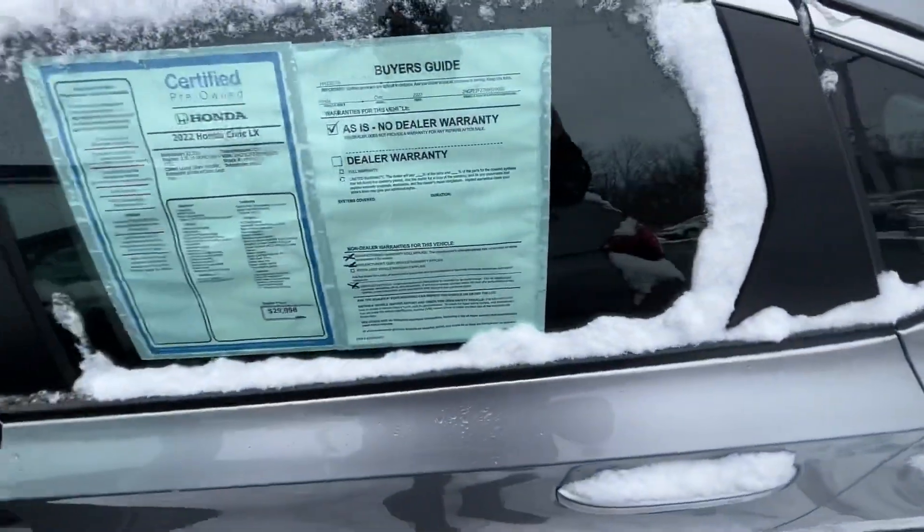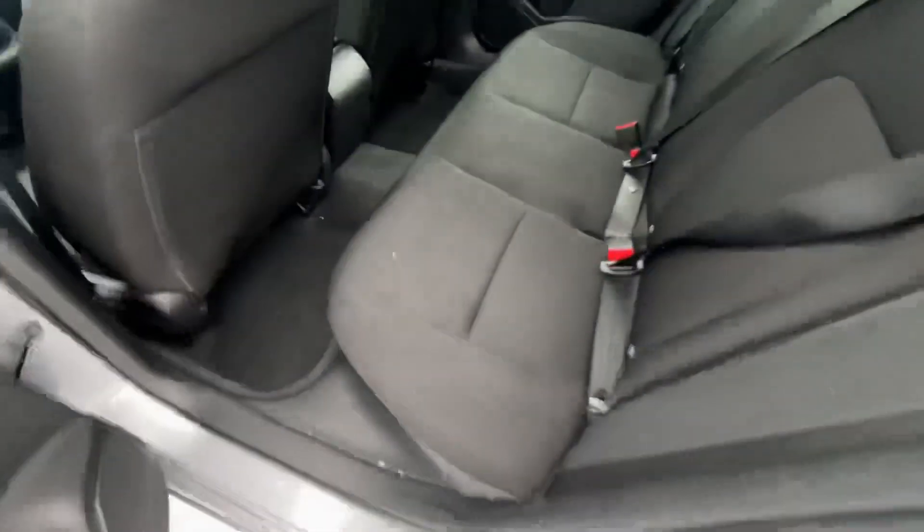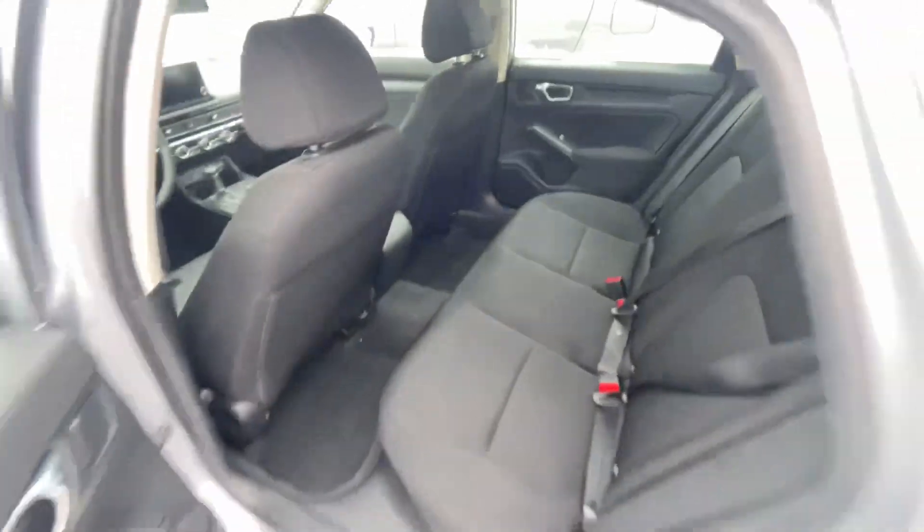Let's hop on to the back. There's plenty of leg room back here. It's a full seat-down, and you can actually do that from the trunk — and I will show you that.